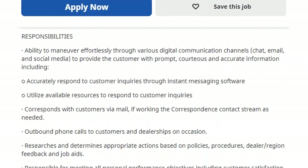The responsibilities for this position include the ability to maneuver effortlessly through various digital communication channels — chat, email, and social media — to provide the customer with prompt, courteous, and accurate information. This includes accurately responding to customer inquiries through instant messaging software, utilizing available resources to respond to inquiries, and corresponding with customers by mail when working the corresponding contact stream as needed.